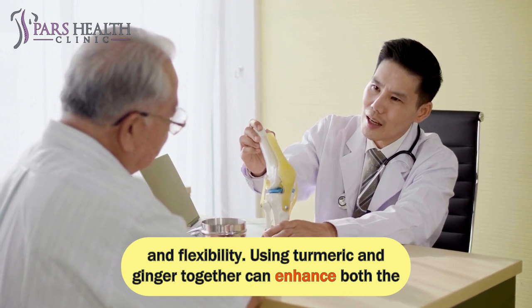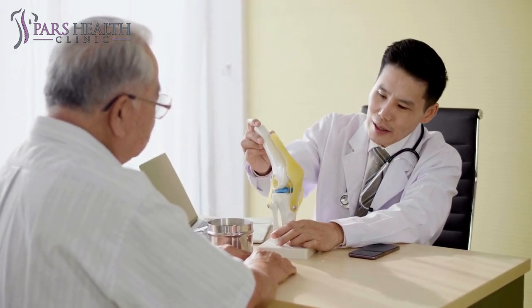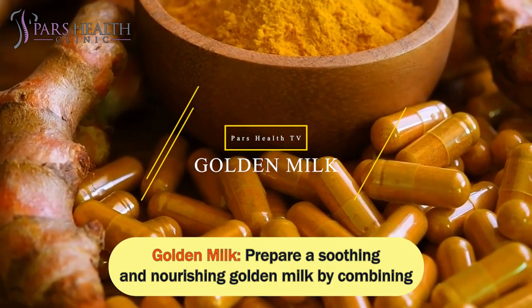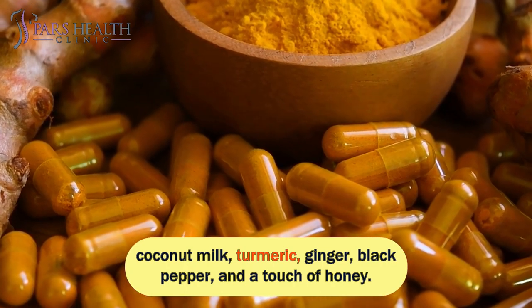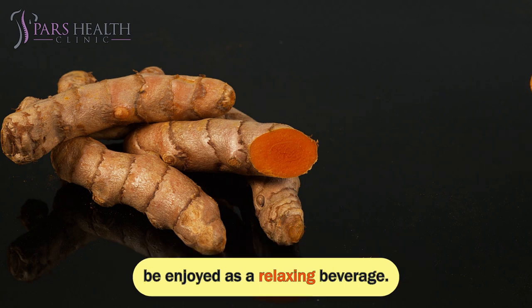Using turmeric and ginger together can enhance both the flavor and potential health benefits of your dishes. Here are a few creative ways to incorporate these two spices into your meals. Golden Milk: prepare a soothing and nourishing golden milk by combining coconut milk, turmeric, ginger, black pepper, and a touch of honey. This warm and aromatic drink is known for its anti-inflammatory properties and can be enjoyed as a relaxing beverage.